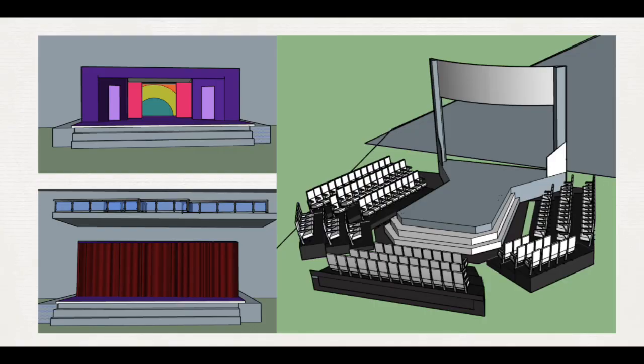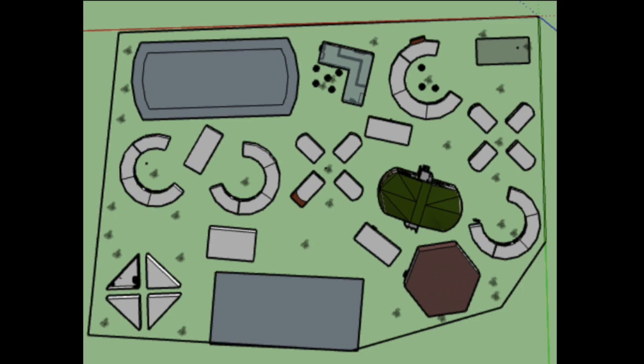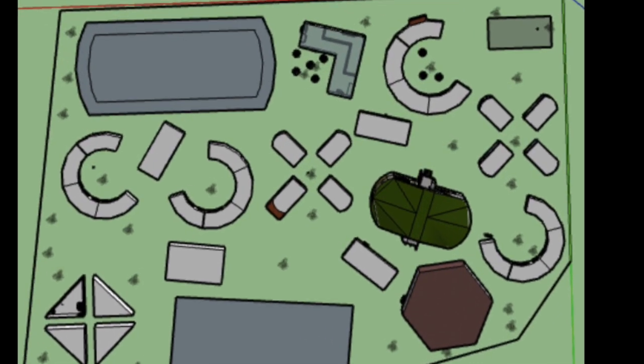Somerset is a gated campus which showcases many unique spaces for creative learning such as an auditorium, a science building, a garden, and more. There are 18 classroom buildings.